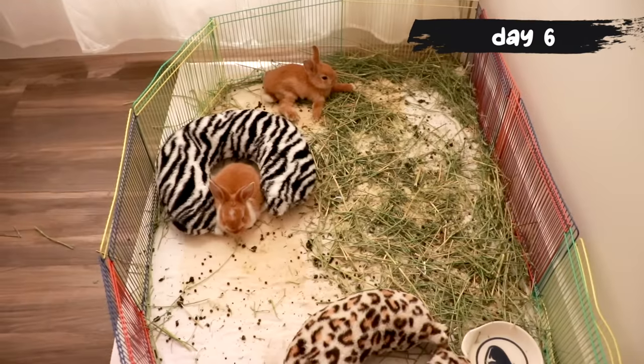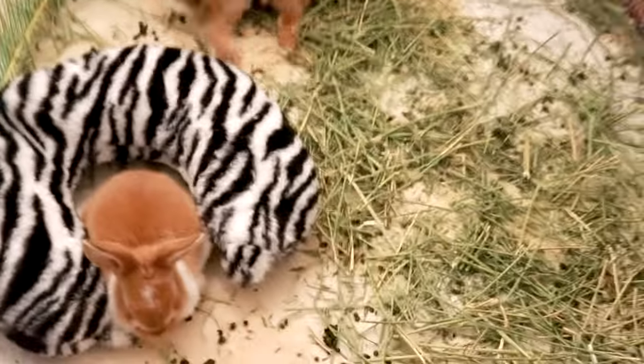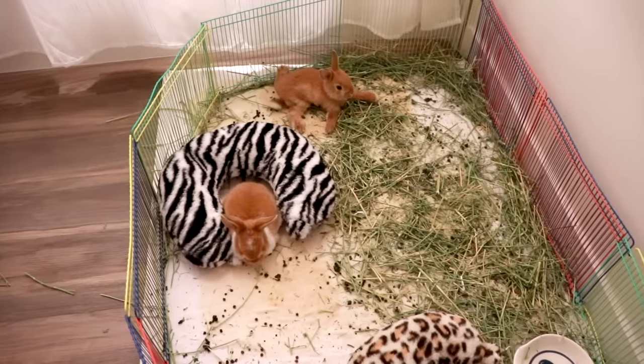Good morning to the babies — still enjoying that bed, how cute. We have to totally clean this place up; this is looking crazy right now.